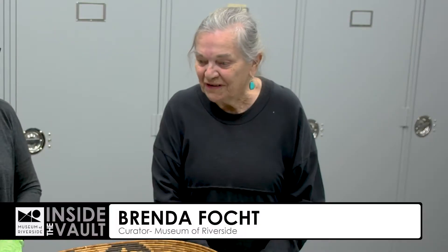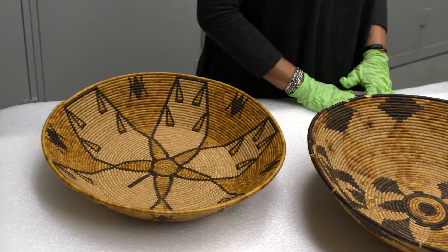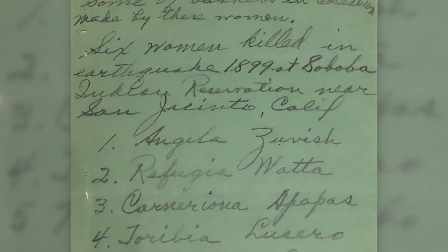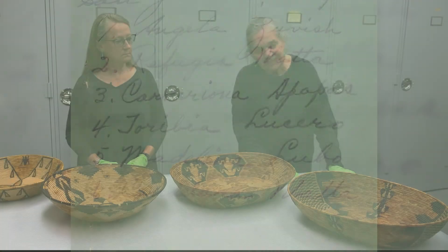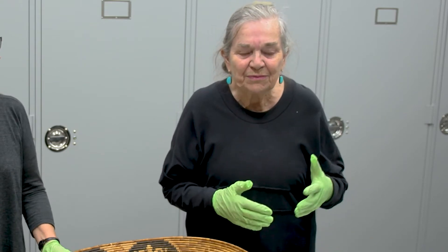We have actually five baskets — you're seeing four right now — that have a very interesting story. In 1899 at Christmas, there was an earthquake at San Jacinto that caused a lot of damage, killing six Indigenous women. In later years, when the Museum was given these baskets, the record said the makers were killed in the San Jacinto earthquake. San Jacinto is where the Soboba Band of Luiseño Indians are located, and that tribe has peoples of Cahuilla and Luiseño heritage that live together.